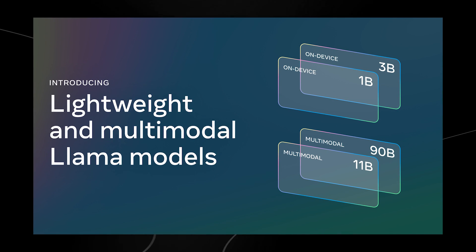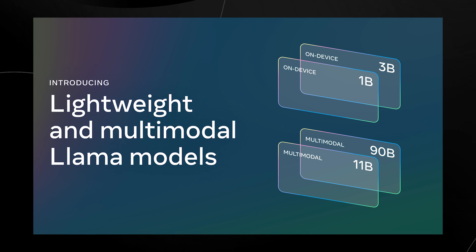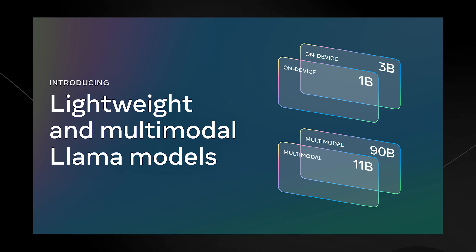Let's talk about Llama 3.2 and what it actually is. Meet Llama 3.2 — kind of like Llama 2's supercharged futuristic cousin, or you could call it the complete version of Llama 3. This isn't just an upgrade; it's a massive leap.